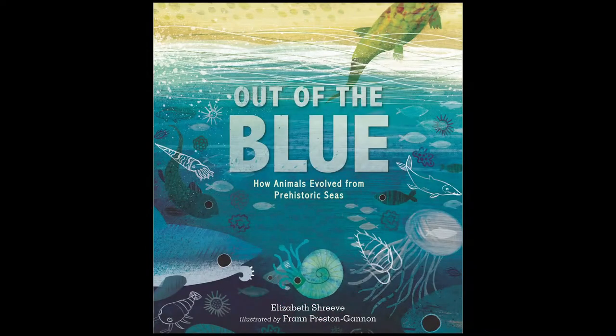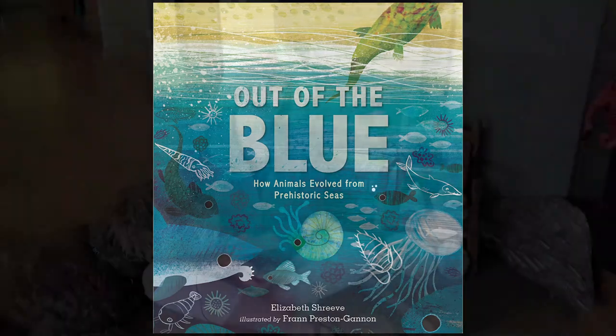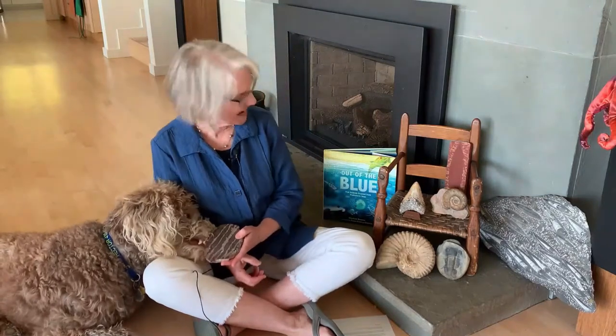Out of the Blue: How Animals Evolve from Prehistoric Seas. Hi, I'm Elizabeth. This is Hector. Welcome to the second Quick Dip video based on the book Out of the Blue.